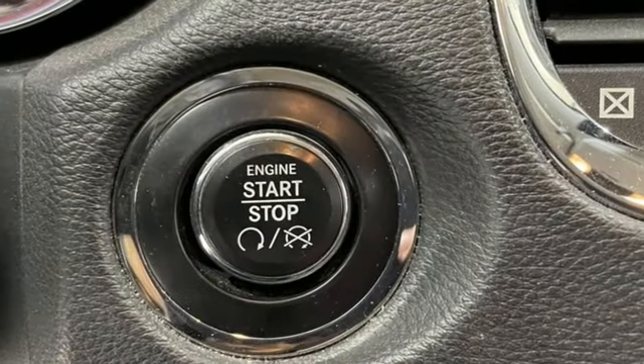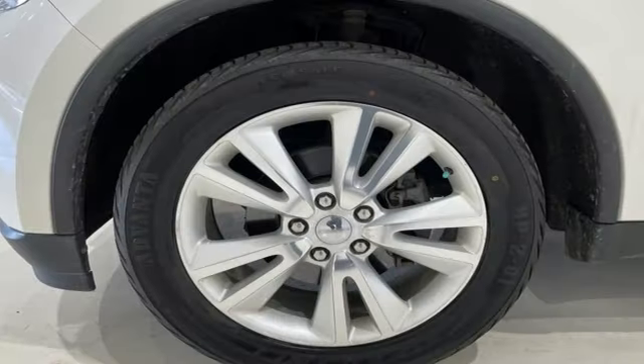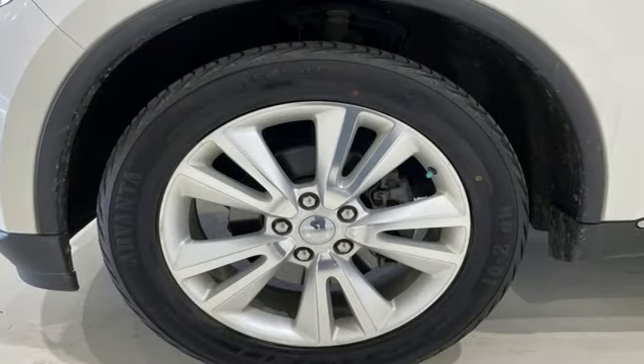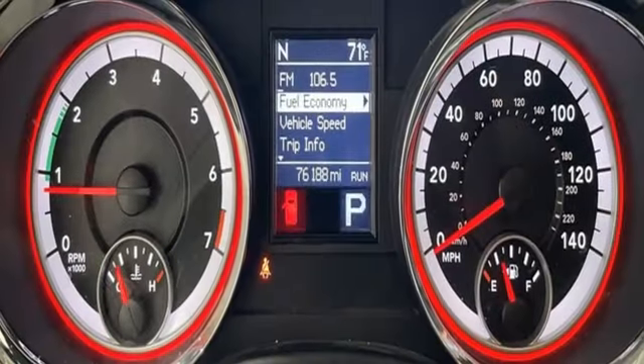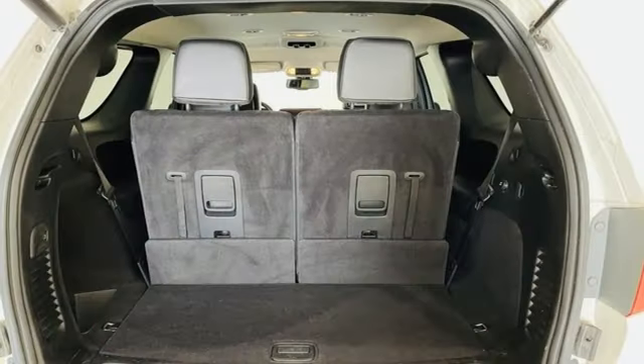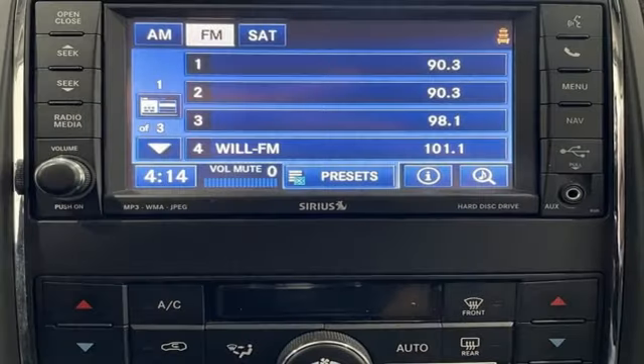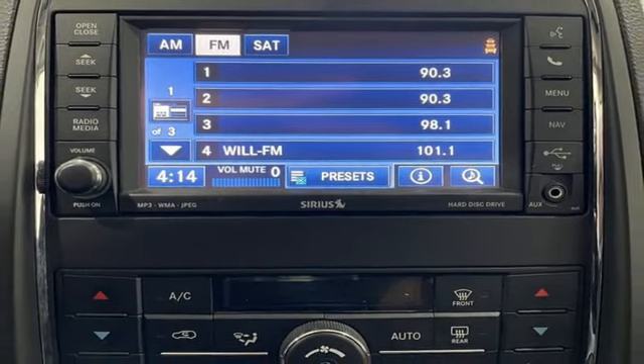And get ready for an impressive combination of features: automatic transmission, dual zone climate control, Bluetooth wireless audio streaming, auto dimming rear view mirror, driver memory seats, memory exterior door mirror settings, external memory control, aluminum wheels, memory audio settings, and V6 engine.